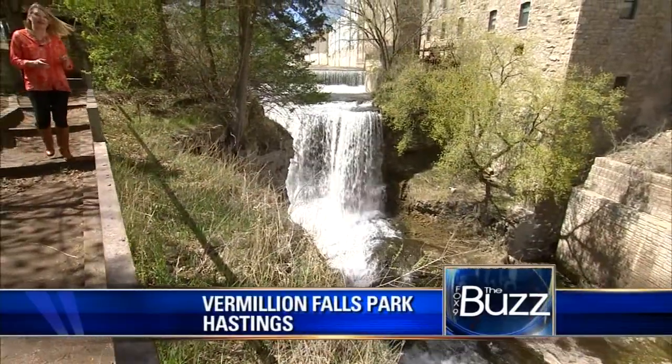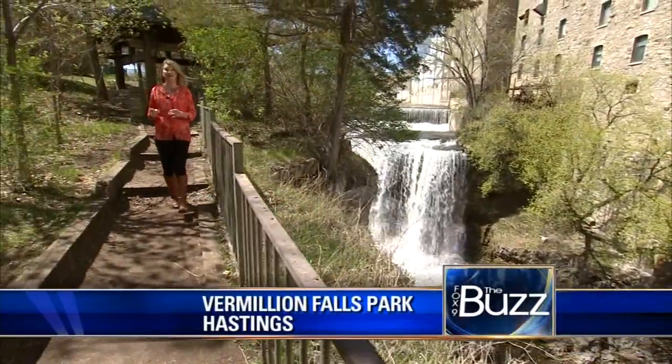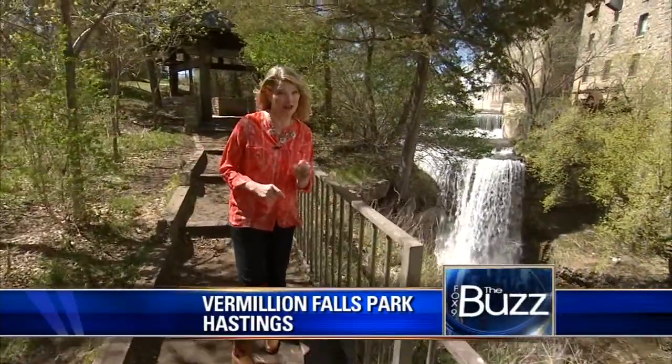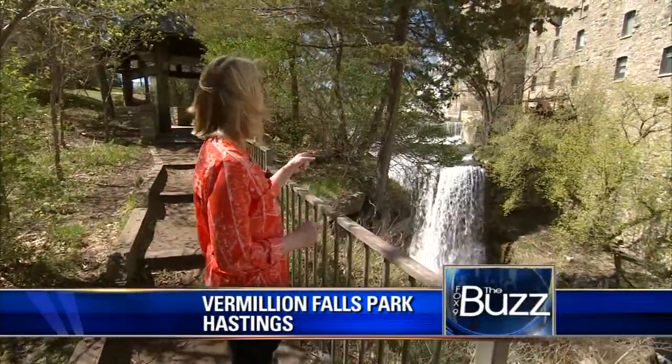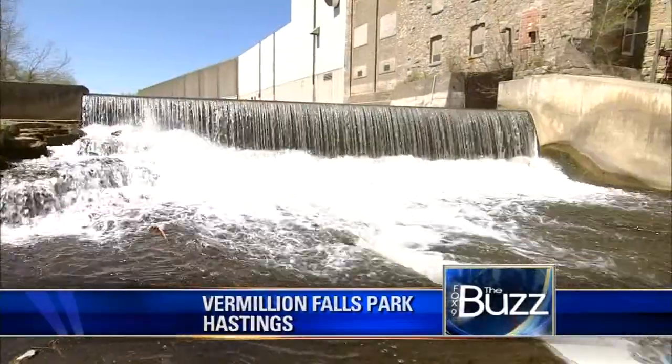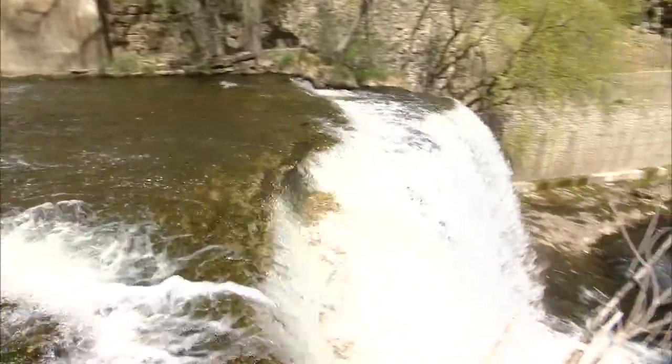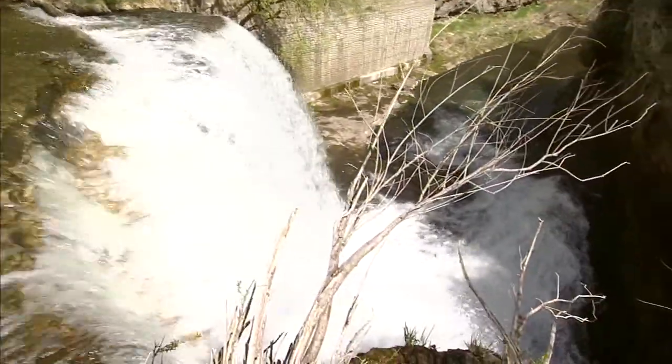Welcome to Hastings, a town that has two rivers running by it — the Mississippi and the St. Croix. But it has one river running through it, and that's the Vermilion. These are Vermilion Falls, an urban waterfall that's 35 feet high, and it gets my vote for best hidden gem in Hastings.